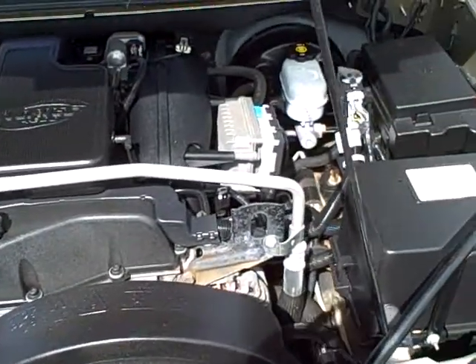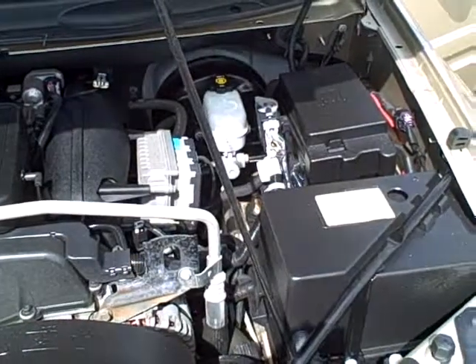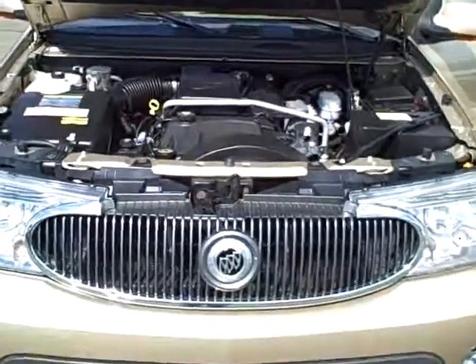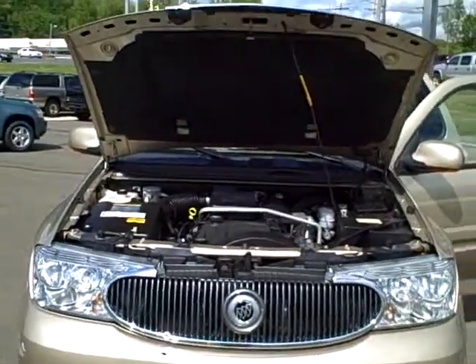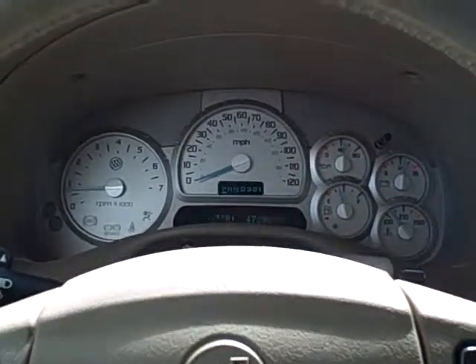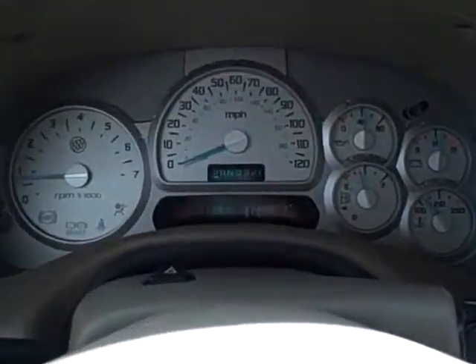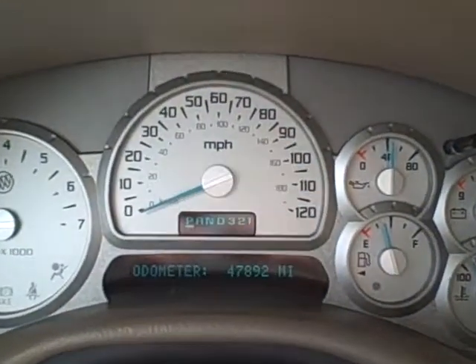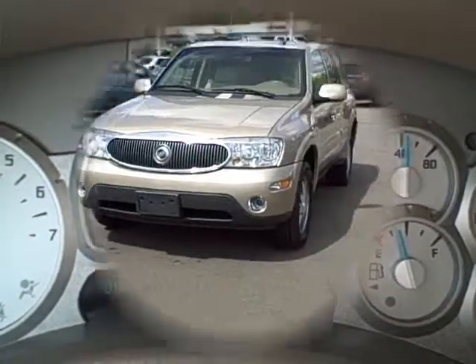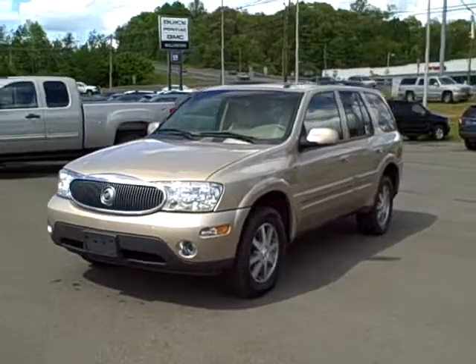Mechanically, the vehicle has a 4200 Vortec six-cylinder engine — about 275 horsepower — with a four-wheel drive, four-speed automatic transmission. It has a heavy-duty battery, a trailering package with a seven-wire harness, all-season radial tires, 17-inch custom alloy wheels, four-wheel anti-lock disc brakes, and a 22-gallon fuel tank.